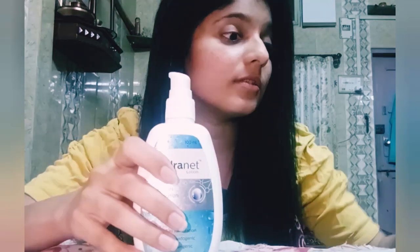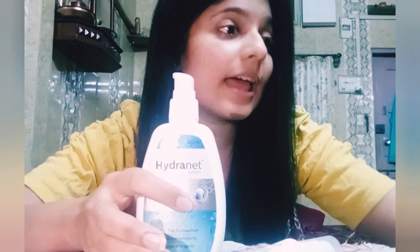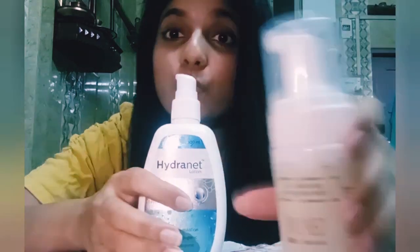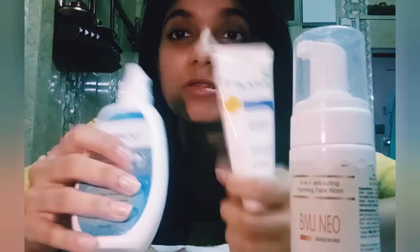So these are the products I'm using. Most of them — like Hydranet moisturizer, Zore APS sunscreen, and the face wash — you might not find in a medical store, but you can order them or ask the pharmacist to order them for you. I'll be mentioning all the product names with their prices in the description below. Let me know if it's helpful. Thank you, bye bye!